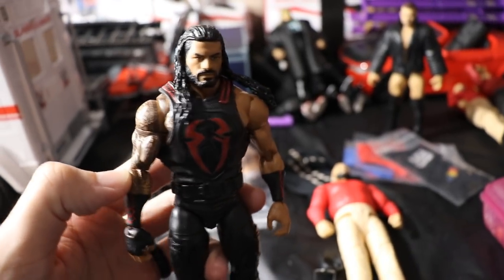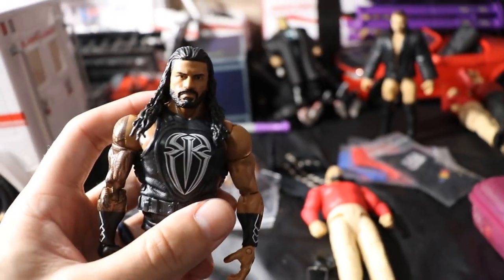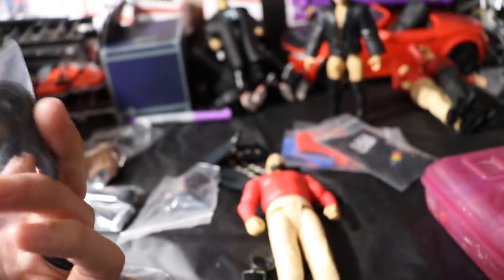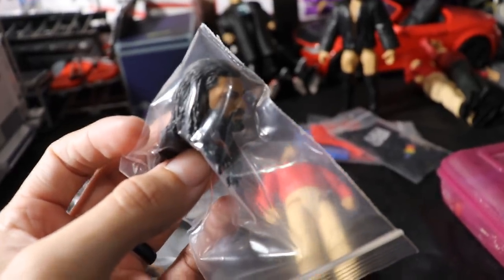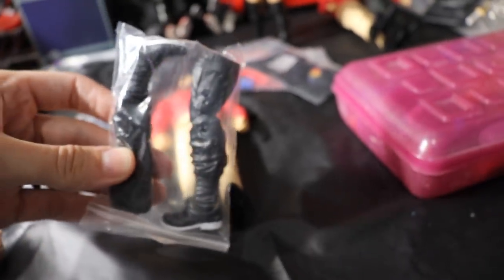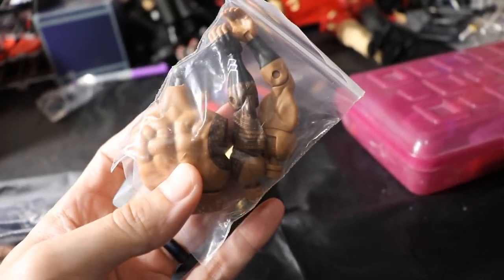He also gave me the Elite 65 Roman Reigns — this was one of the big things of the deal — with a very nice head sculpt. We also got an Elite 56 Roman Reigns with that same head sculpt. He threw in two more Roman Reigns head sculpts with the pissed-off face, and we got the legs to go on the Elite 56 plus the rest of the fodder.